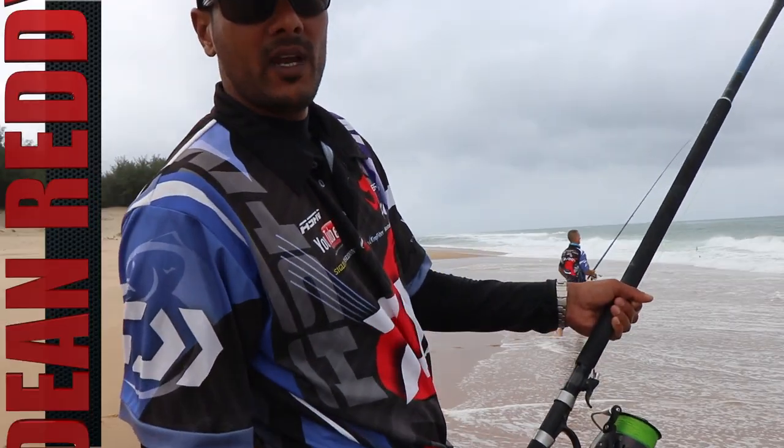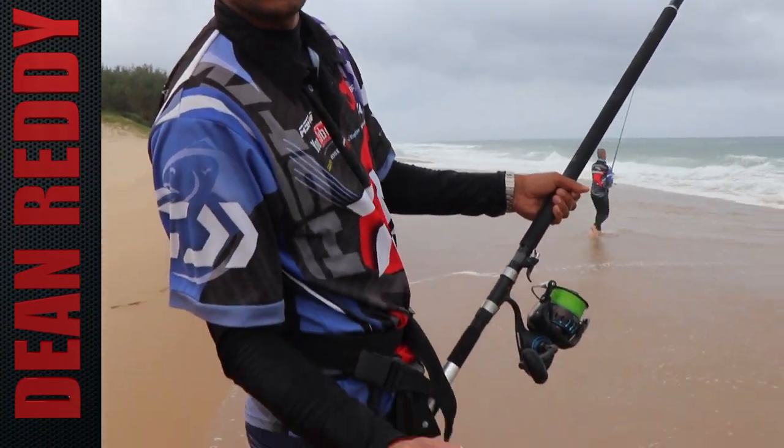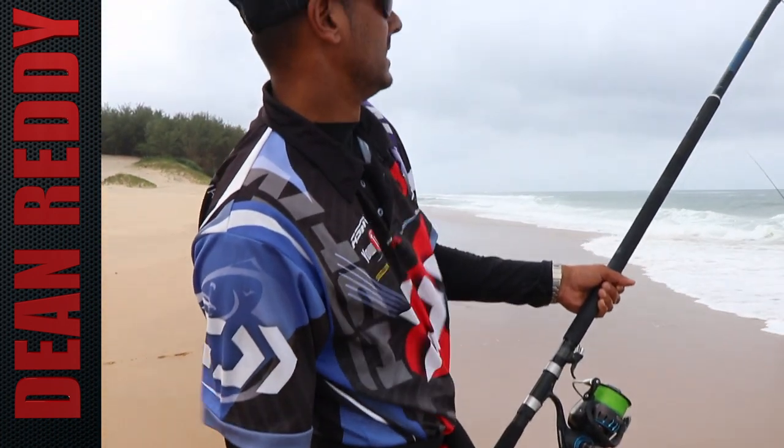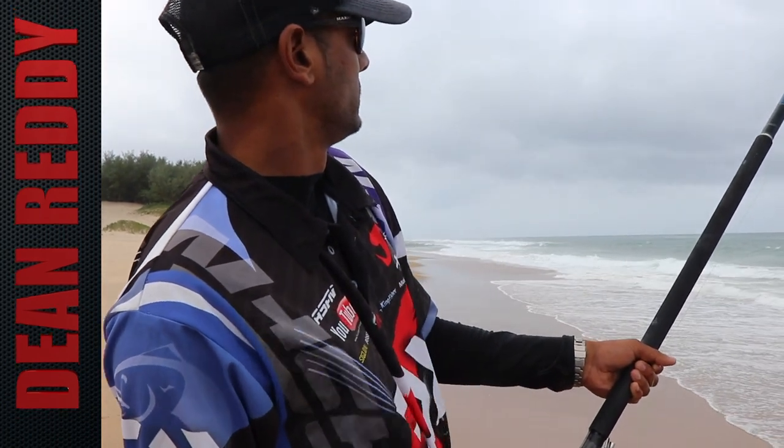Want to catch a stumpy or a pommy? That's what you use, guys — freshly caught sea lice. That's the one.